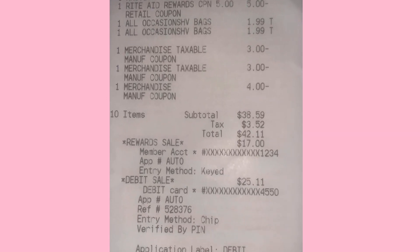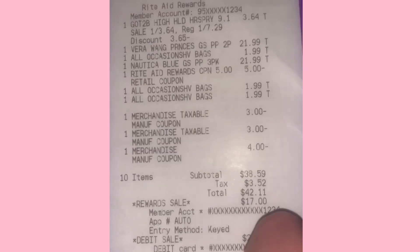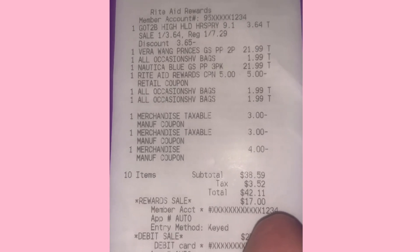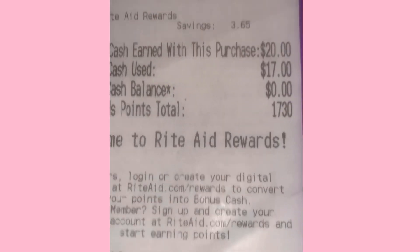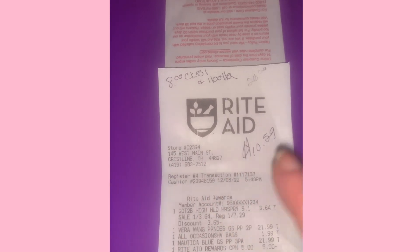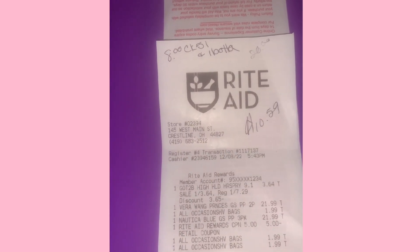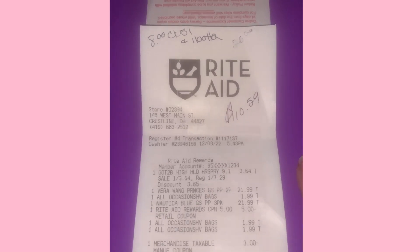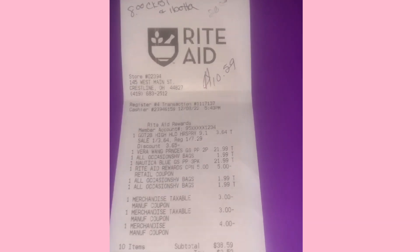There's the two $3 coupons and the $4 coupon. My subtotal was $42.11 after tax. I rolled the $17 bonus cash from the last transaction. I got $20 worth of bonus cash back — $10 for spending $30 on gift sets and $10 for the barcode. After getting $4 back from Ibotta for the two gift sets and $4 back from Checkout 51, this transaction cost $10.59. But we're still up $12 from the two transactions before, so we're still at free and a couple dollars moneymaker for the three transactions.